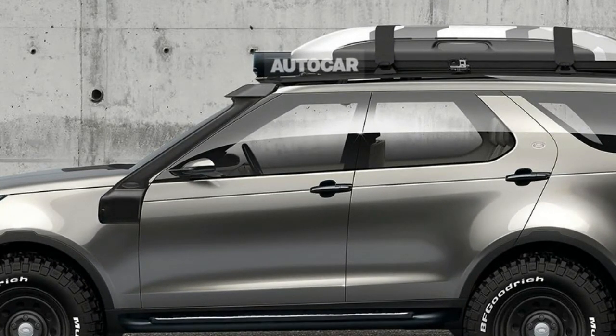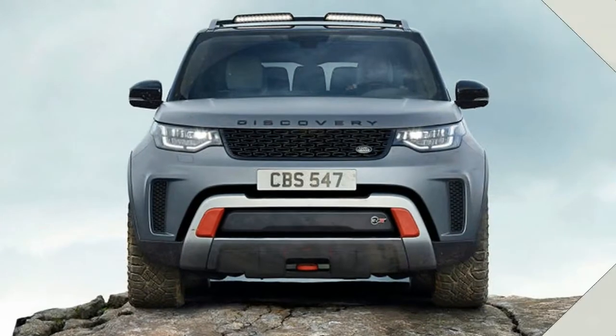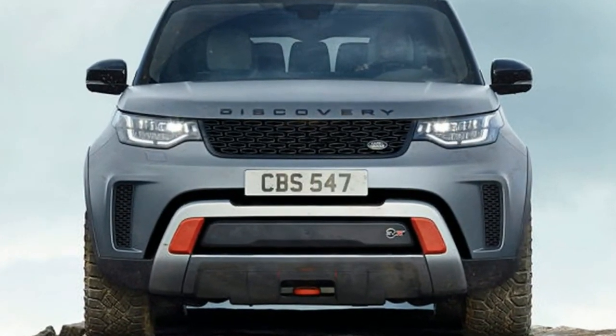It's also unknown if Land Rover will bring the Discovery SVX to North America. It's hard to imagine it not coming here.